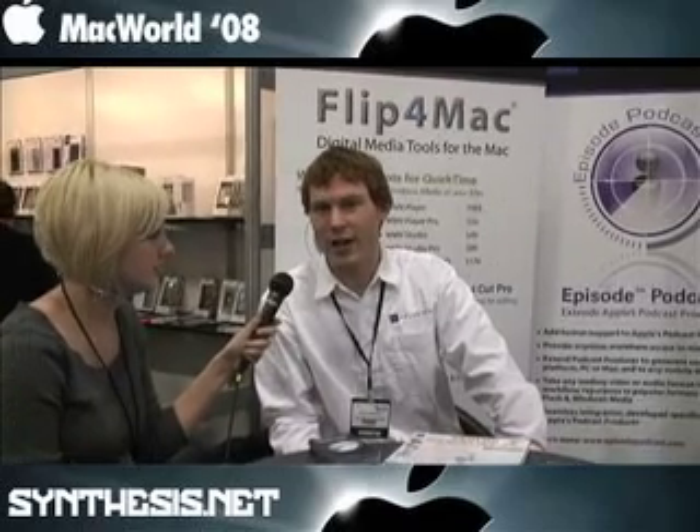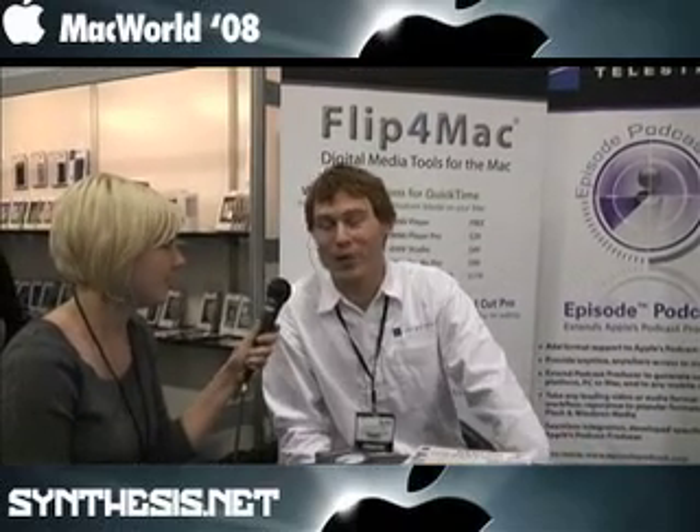We also do a product called Episode, which we recently acquired from a Swedish company named Popwire. It's a Pro Coder type tool — a very powerful transcoding tool to allow you to deliver to multiple formats. Today we're also showing off Pipeline, which is a hardware box and a network encoding tool, which we have sitting over there on the desk.